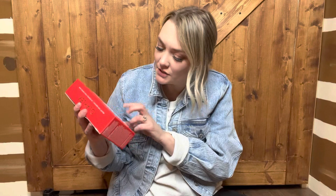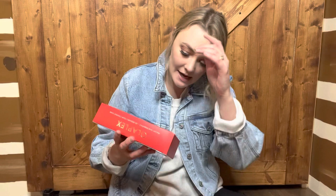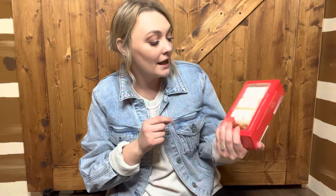The next thing I got is this Olaplex kit — the Shine Bright kit. It comes with number three, number four, number five, and number seven: the treatment, the shampoo, the conditioner, and the bonding oil. This is only sixty dollars, and during the sale it was even cheaper, which is a pretty dang good deal. I've tried everything except for the oil, so I'm excited to try that.